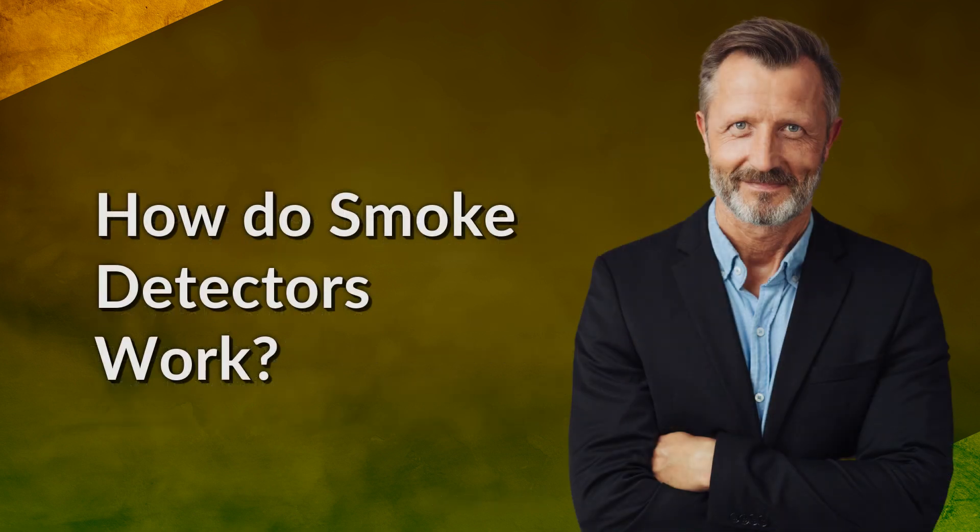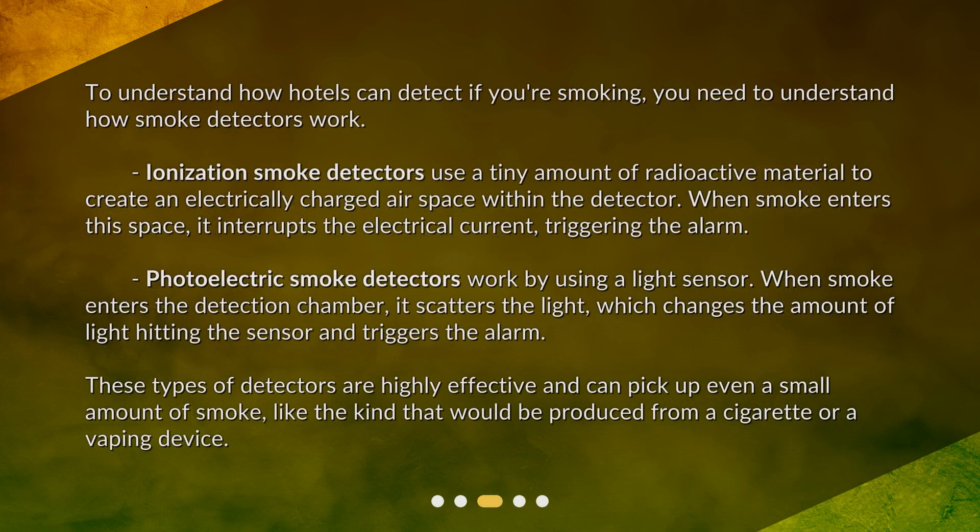To understand how hotels can detect if you're smoking, you need to understand how smoke detectors work. Ionization smoke detectors use a tiny amount of radioactive material to create an electrically charged air space within the detector. When smoke enters this space, it interrupts the electrical current, triggering the alarm. Photoelectric smoke detectors work by using a light sensor. When smoke enters the detection chamber, it scatters the light, which changes the amount of light hitting the sensor and triggers the alarm. These detectors are highly effective and can pick up even a small amount of smoke, like that produced from a cigarette or a vaping device.